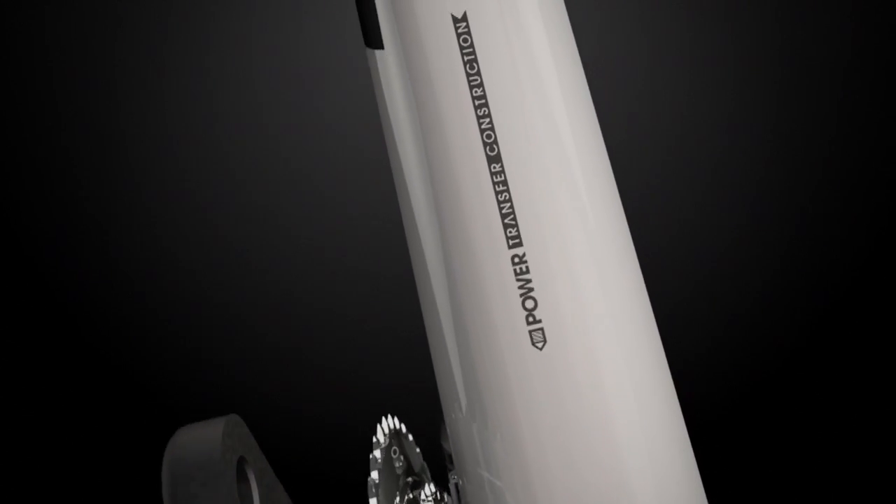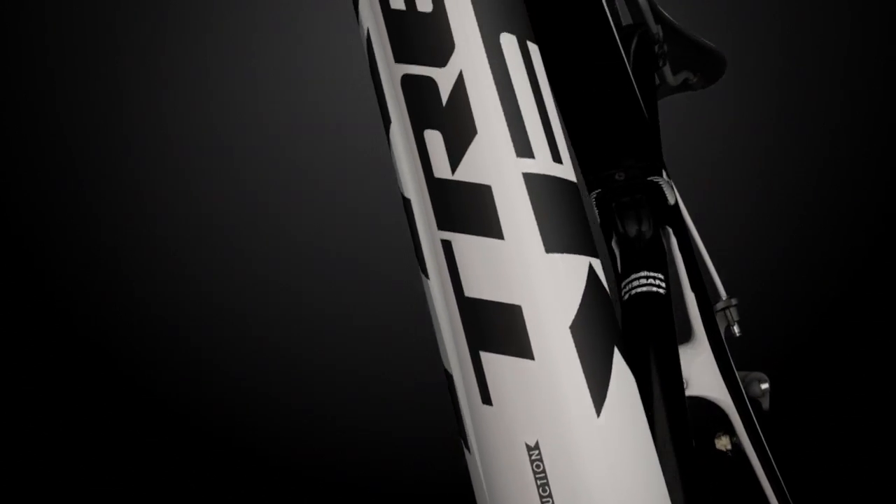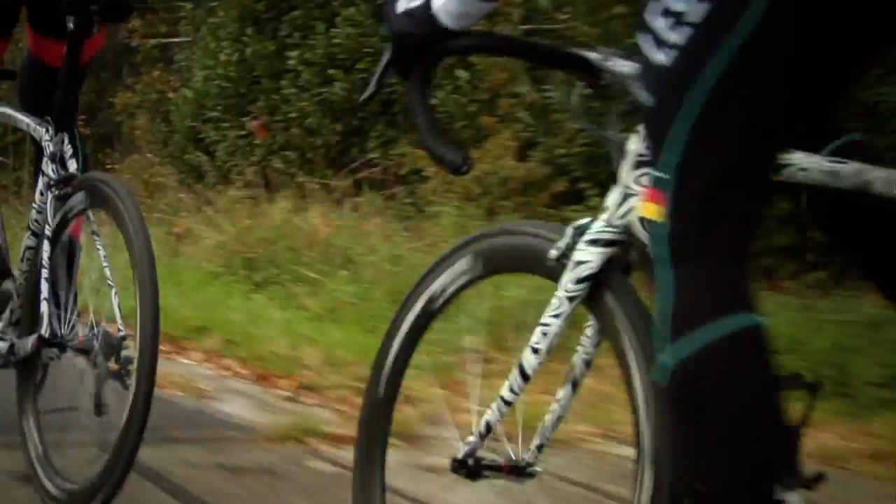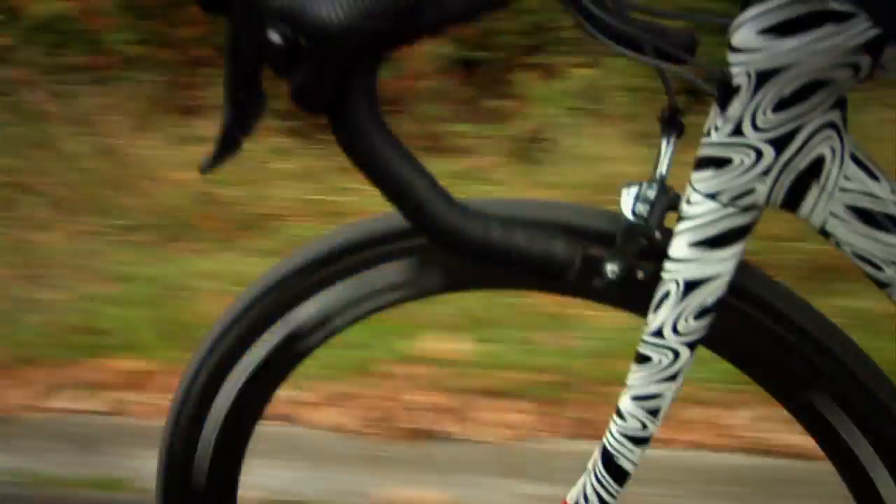The second thing that makes the Trek Domani special is the power transfer construction. We were able to leverage a lot of ideas and concepts — the BB90, the E2 system — a culmination of technologies that ensure every pedal stroke you put into the bike goes directly to the road.